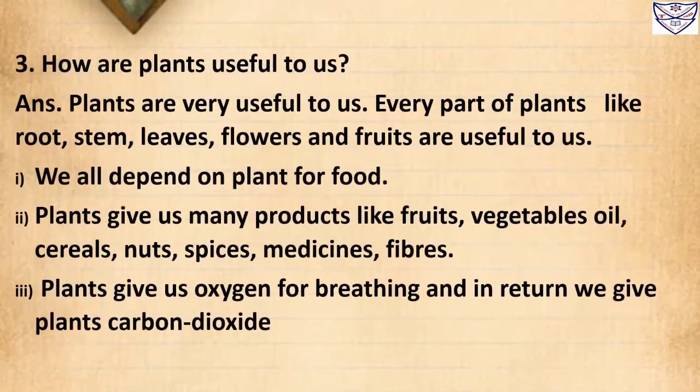Question 3: How are plants useful to us? Answer: Plants are very useful to us. Every part of plants like root, stem, leaves, flowers and fruits are useful to us. Number 1: We all depend on plants for food. Number 2: Plants give us many products like fruits, vegetables, oils, cereals, nuts, spices, medicines and fibre. Number 3: Plants give us oxygen for breathing, and in return we give plants carbon dioxide.